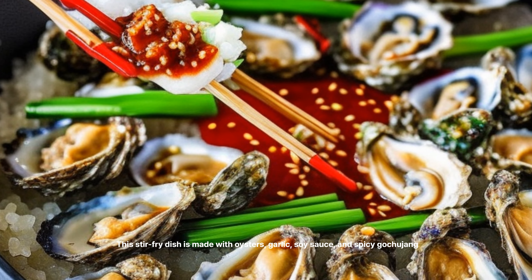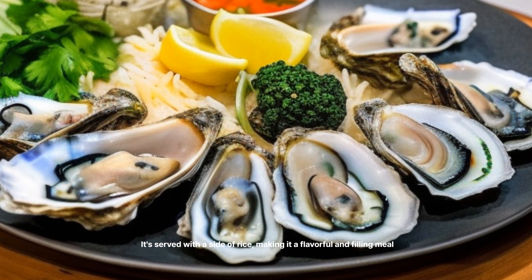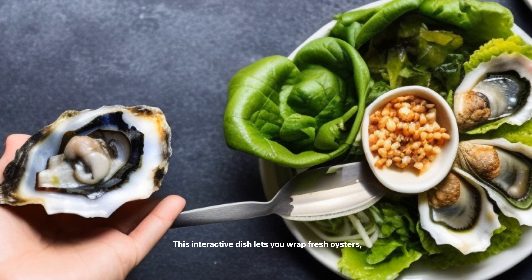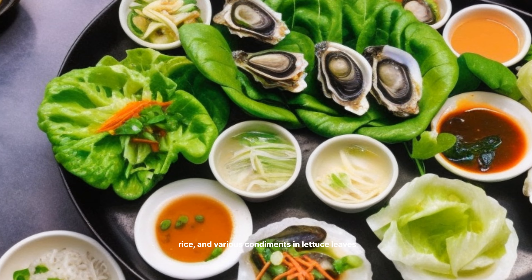GUL KALGUKSU Oyster Knife-Cut Noodles — $9 to $13 per bowl. This rich and hearty soup features hand-cut noodles, fresh oysters, and a savory seafood broth. It's a warm and comforting dish that's perfect for colder days.